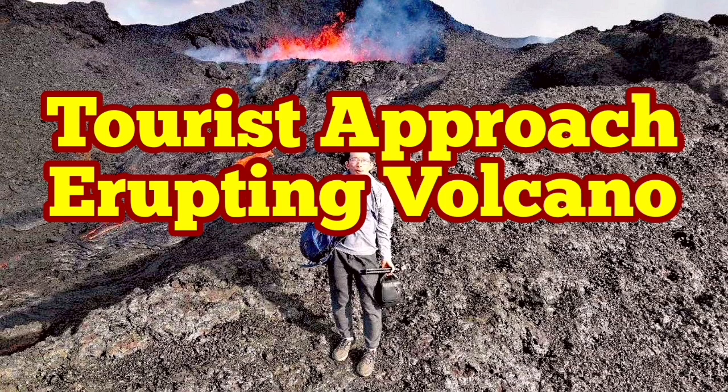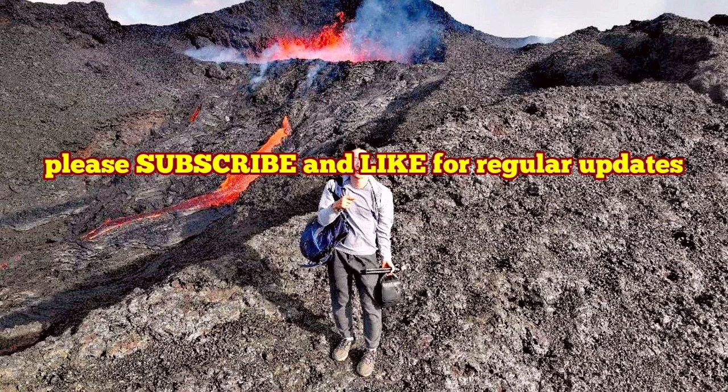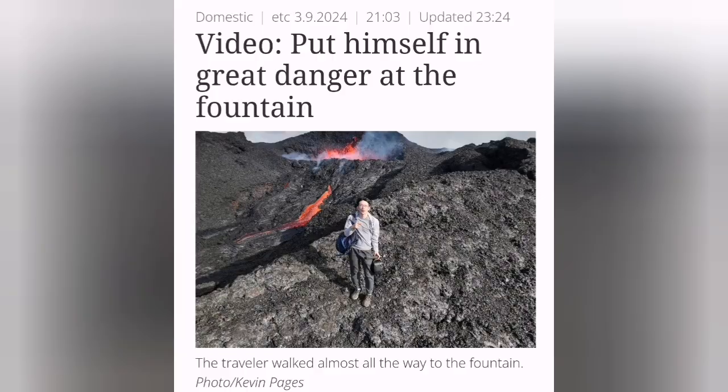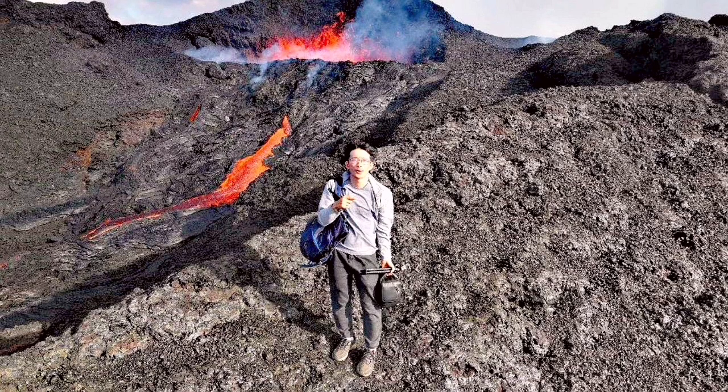A tourist has been seen approaching the eruptive vent of the Stora Skogfell volcano. That was rather unpleasant, according to the police chief of the south of Iceland, Dracanys Peninsula. He put himself in great danger, and in a way, we can say that he was lucky.